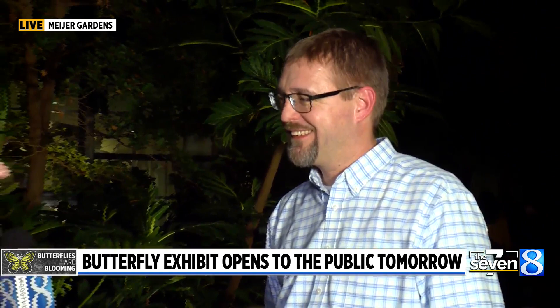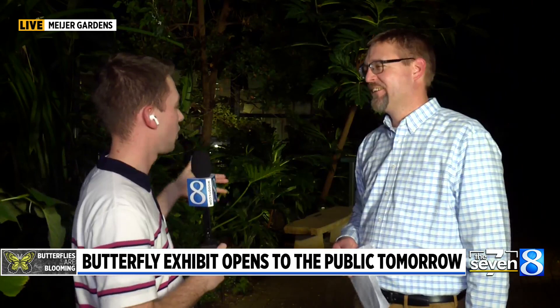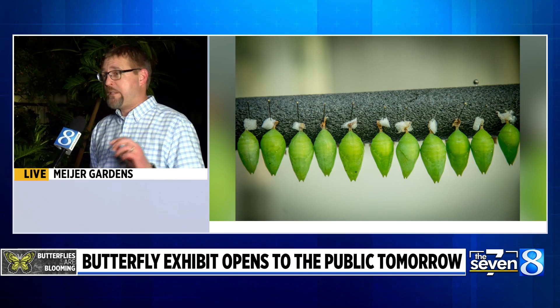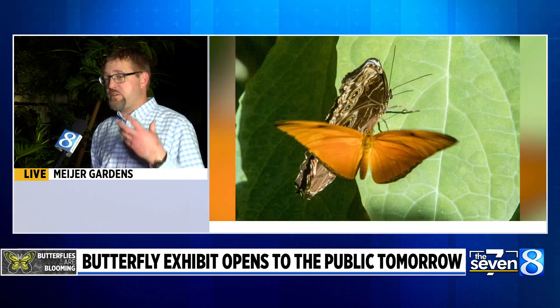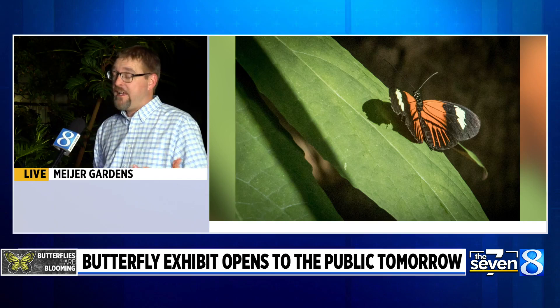How many different butterflies will be emerging throughout the course of the Butterflies Are Blooming exhibit? On our permit, we have over 50 different genera of butterflies and over 155 different species. Over the course of the exhibition, we typically get in at least 60 different varieties. Some of the butterflies you see early on will be different than the ones you see later, which is one of the reasons why our members love to come more than once — because it's different each time.